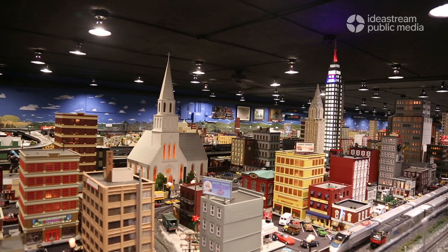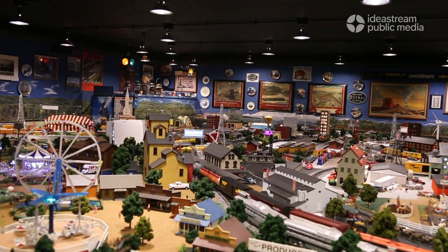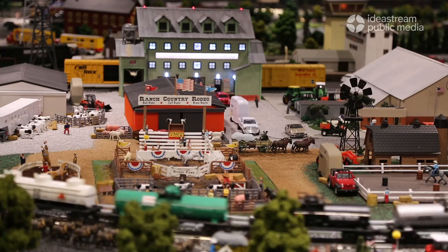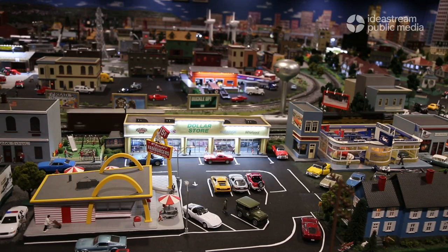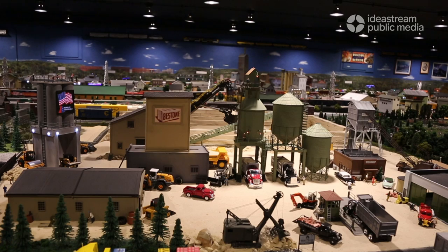Visitors can lose track of time taking in all of the scenes throughout the layout, which features a mix of city and country life. As you come into my side, we have the Amish area, more like Geauga County area, more like Cleveland east side of Cleveland. This is my pride and joy of a section that my dad let me have — basically I control this whole end.